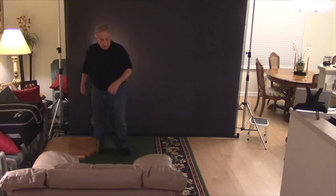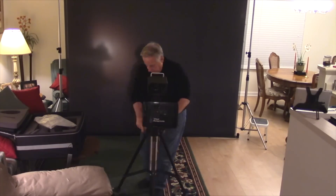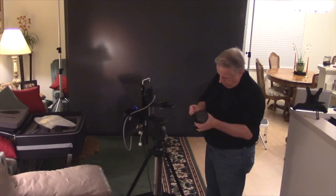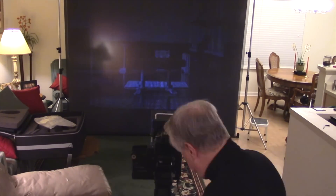With the Scene Machine, there's no need to buy, set up, and store muslin or canvas backdrops. Create your own custom backgrounds for your subjects, such as school or team logos. You can also use the Scene Machine to capture video with still or motion backgrounds.